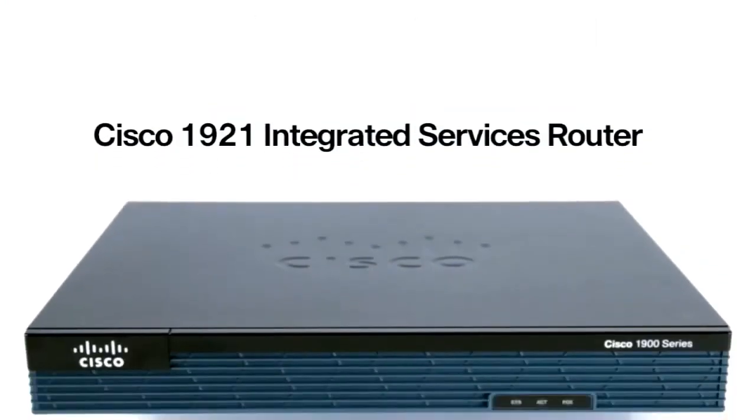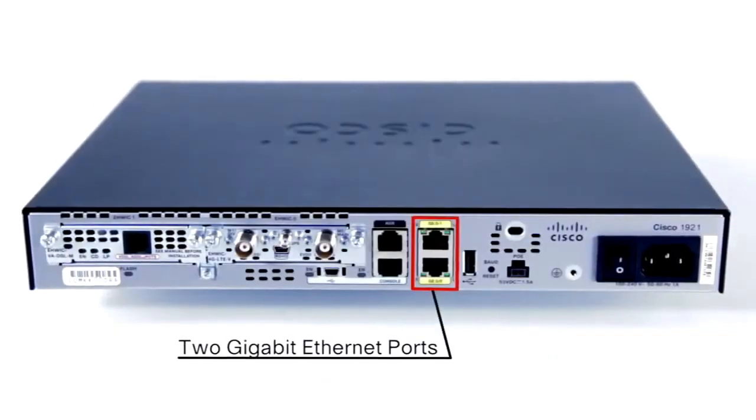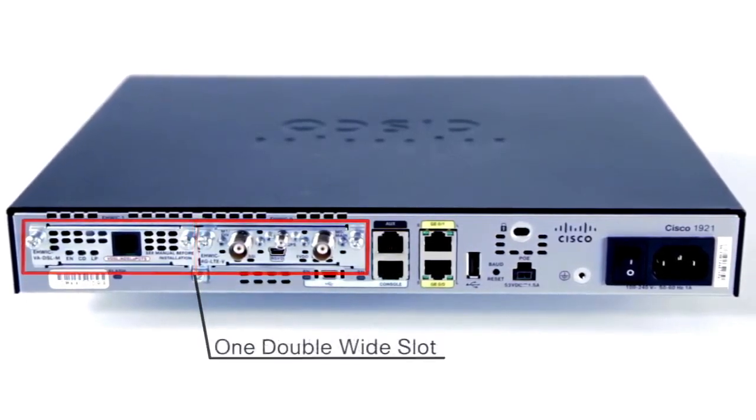The 1921 is first in the series. Coming in at just one rack unit, this ISR has two onboard gigabit ethernet ports and multiple options for the enhanced high-speed WAN interface card — two single-wide or one double-wide slot.